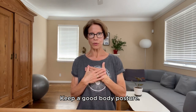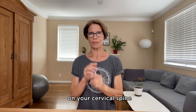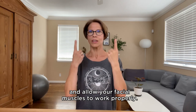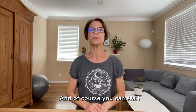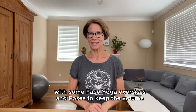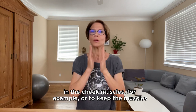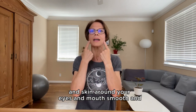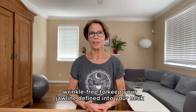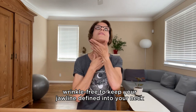Keep a good body posture. This will help to keep your head perfectly resting on your cervical spine and allow your facial muscles to work properly. And of course, you can start with some face yoga exercises and poses to keep the volume in your cheek muscles, to keep the muscles and skin around your eyes and mouth smooth and wrinkle-free, and to keep your jawline defined and your neck wrinkle-free.